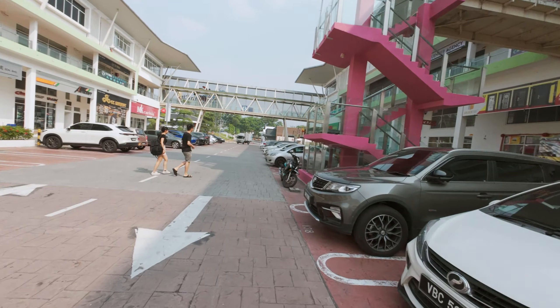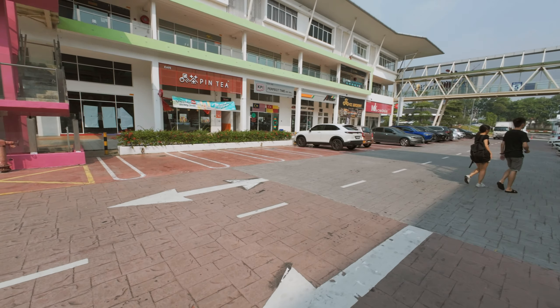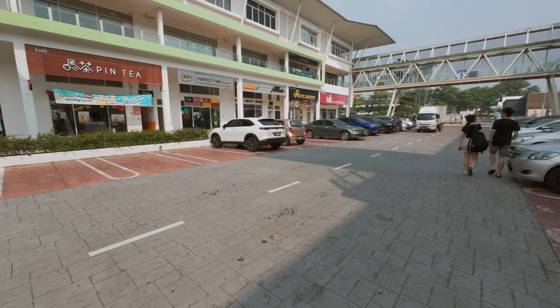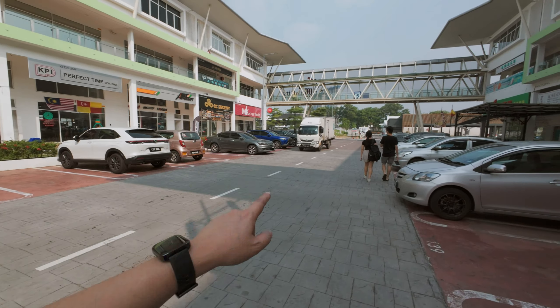There's Nuna — barbecue, steamboat and grill — and Pin Tea. The rest are businesses including MK Curtain right at the corner.